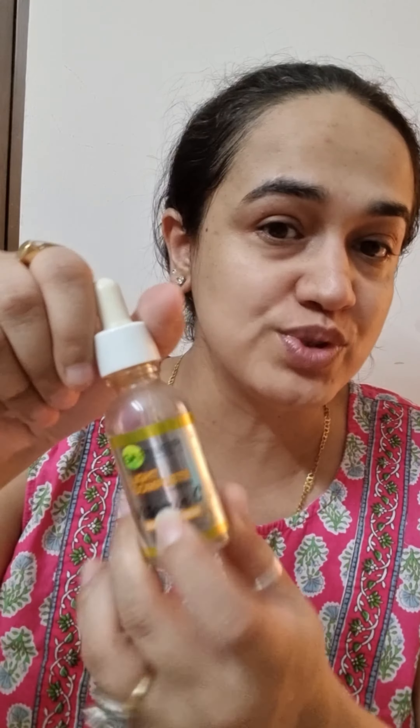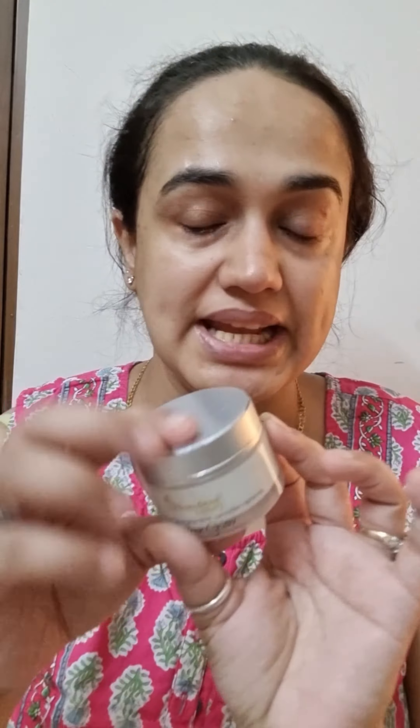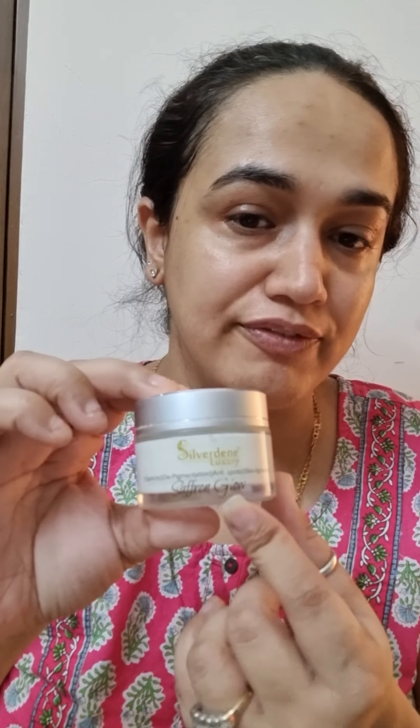Garnier Vitamin C Booster Serum. M stands for Moisturizer, and I'm using the Silverdene Saffron Glow.